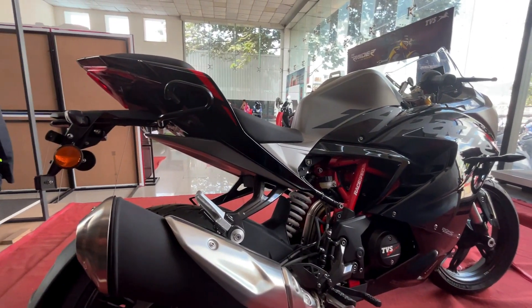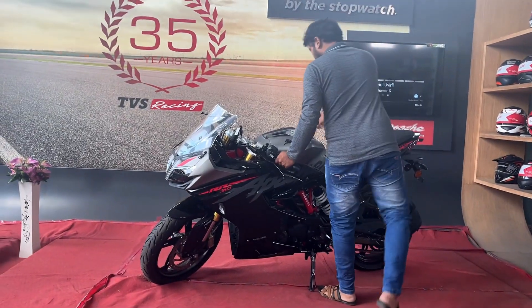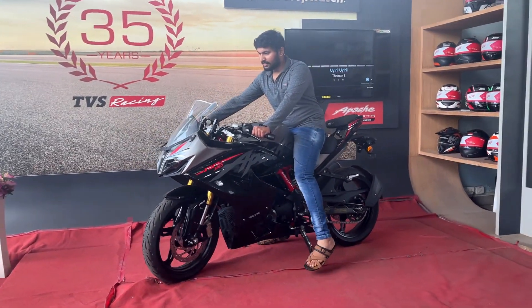The front has a massive look. The mileage is 25 to 30 km per litre.